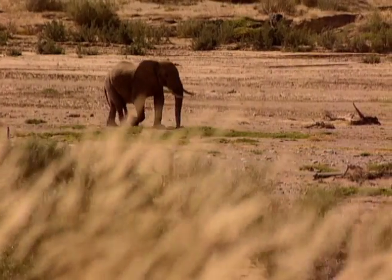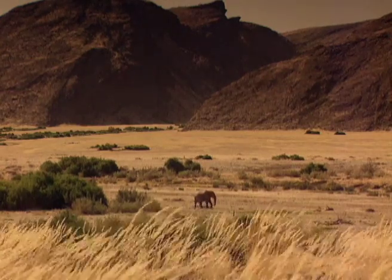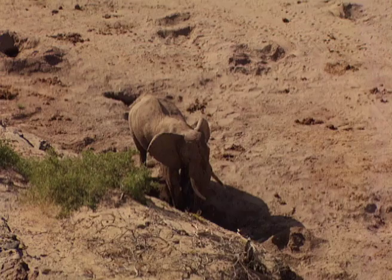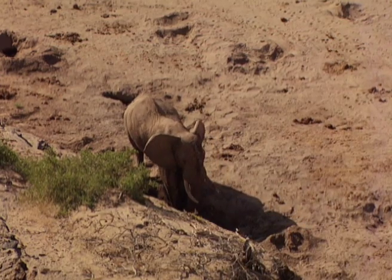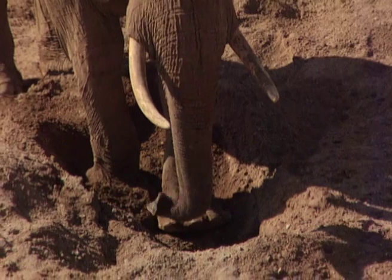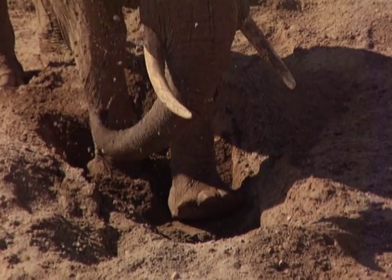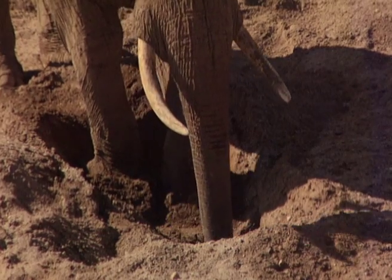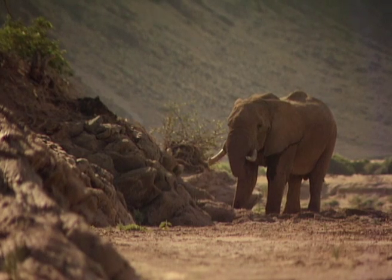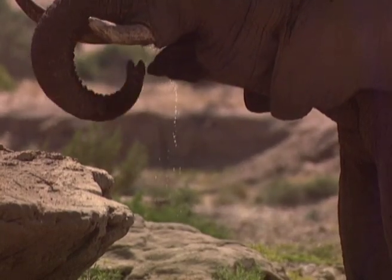These highly specialized creatures can go four days without water and travel 25 kilometers daily to forage. To find water here is a major challenge, and it's very seldom found on the surface. The desert elephants must dig for it, but how they know exactly where remains a mystery — either communicated through generations, or an uncanny ability to sense exactly where to dig. These desert dwellers always seem to know exactly where they will find their next drink.